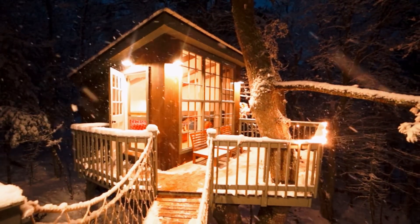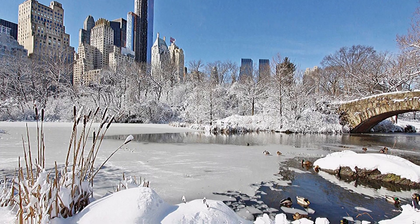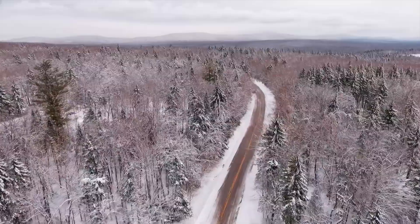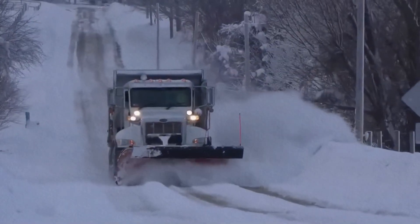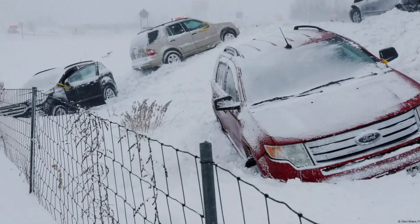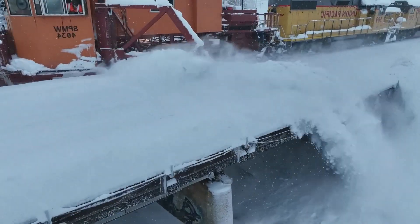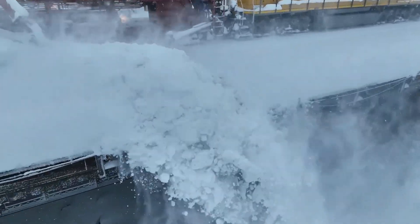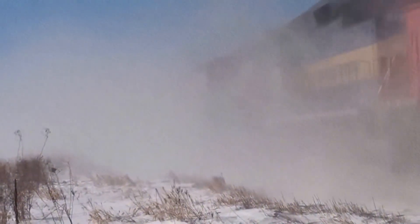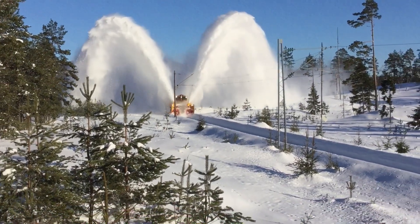Winter in the USA is a true fairy tale when streets, parks, and houses are covered with a snow-white blanket, creating an atmosphere of peace and beauty. However, behind this picturesque scene lies a huge problem – uncleared roads, snowdrifts, and the danger of ice. It is at such moments that snowplows come to the rescue – tireless winter heroes who work in the most difficult conditions to ensure road safety and allow millions of people to continue their daily lives.